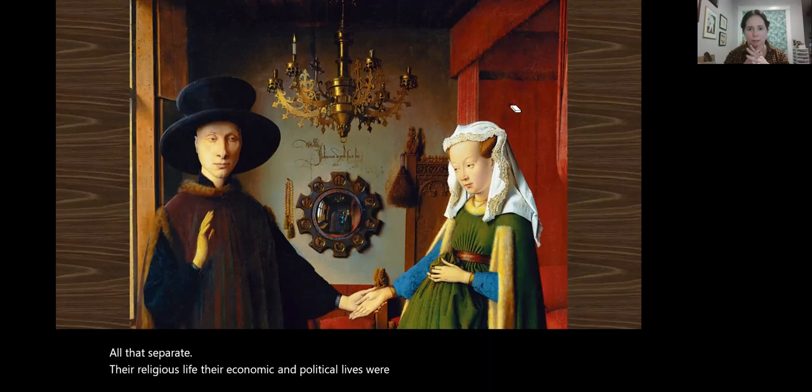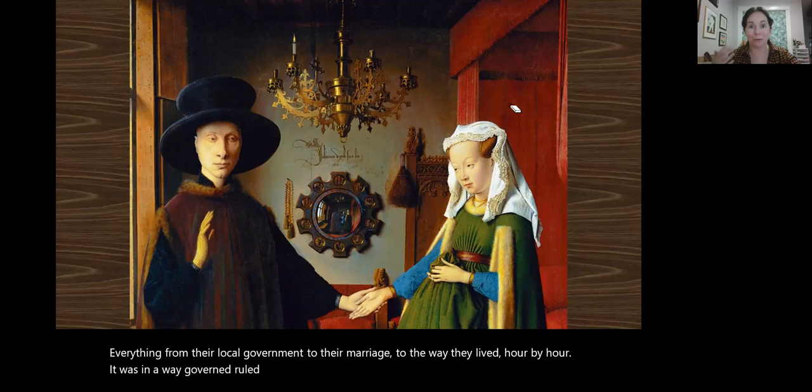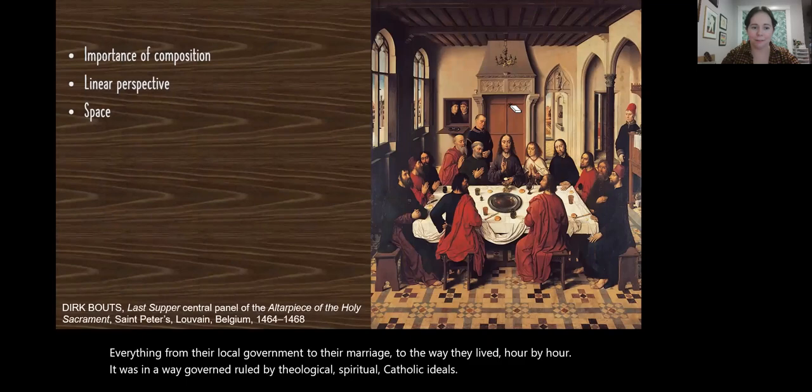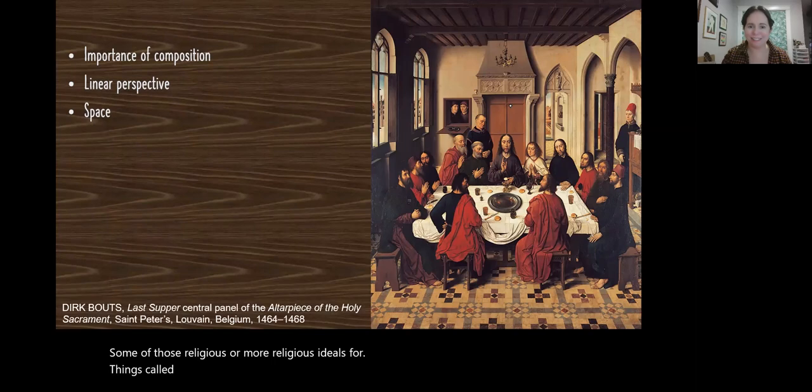Each painting here is rather like a puzzle to be thought out as we consider the very religious and secular aspects of life. To someone like Arnolfini and his wife, these would not have been all that separate — their religious life and their economic and political lives were intertwined. Everything from local government to their marriage to the way they lived hour by hour was in a way governed by theological, spiritual, Catholic ideals. In the next chapters, we're going to look at the increasing secularization of this world — a society letting go of some of those religious ideals for things called humanism and reason. Perspective is part of that study of the real world, a more scientific approach to art.